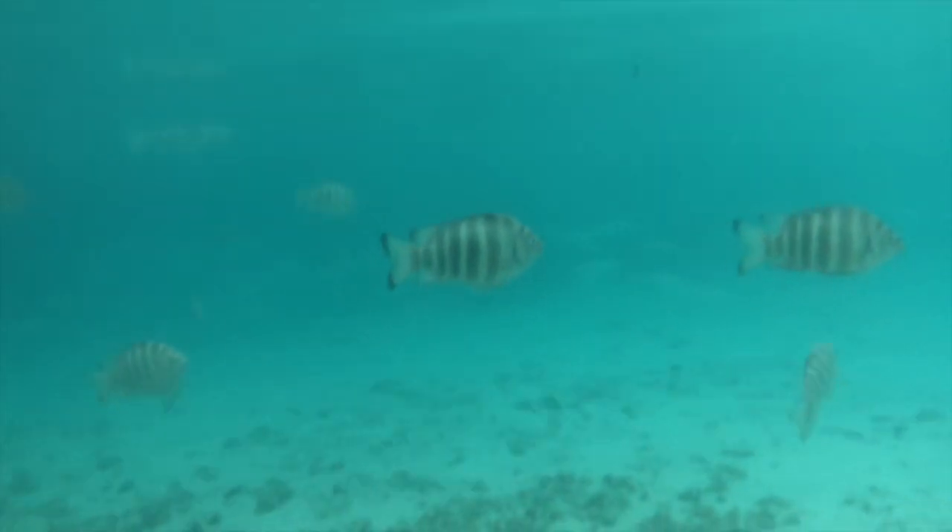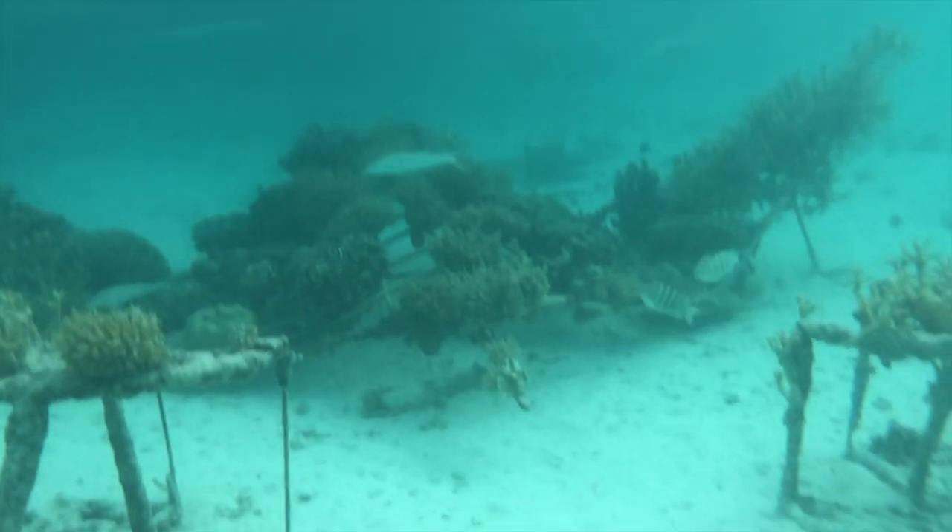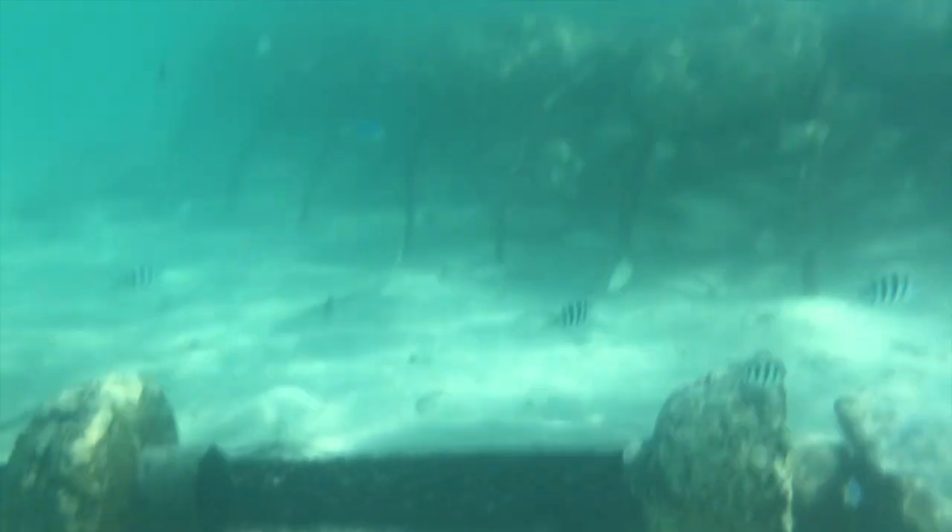BioRock methods speed up coral growth in damaged areas and restore authentic coral reef organisms. Diving through it, I got to see the full range of species and local biodiversity.